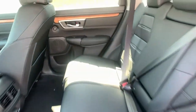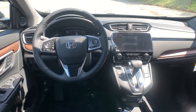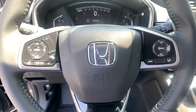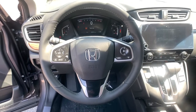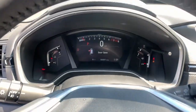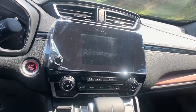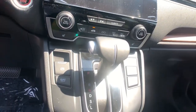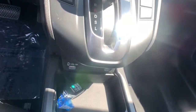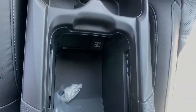Give yourself the upgrade you deserve. Get into the Honda CR-V and drive well — we'll put you behind the wheel today. The Honda CR-V.